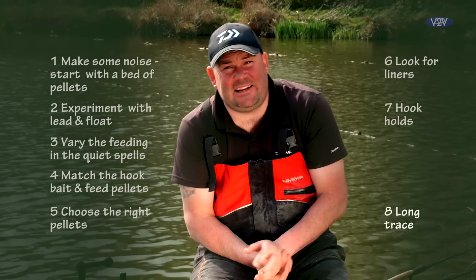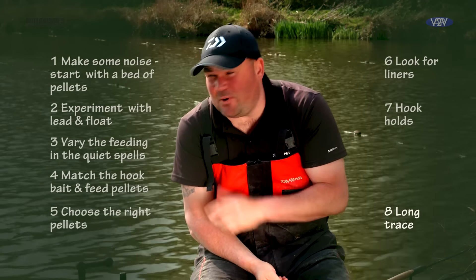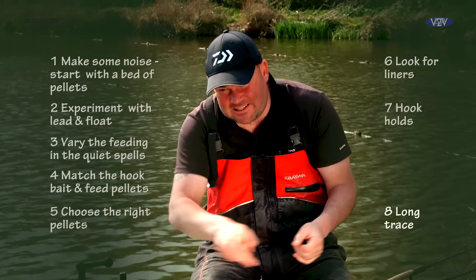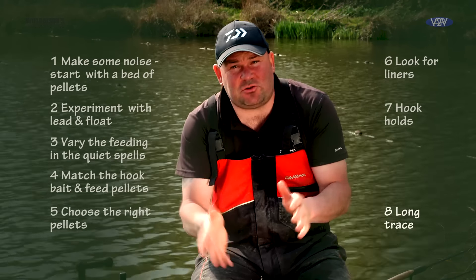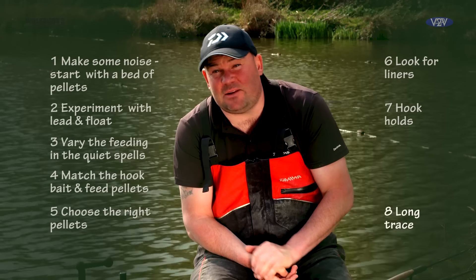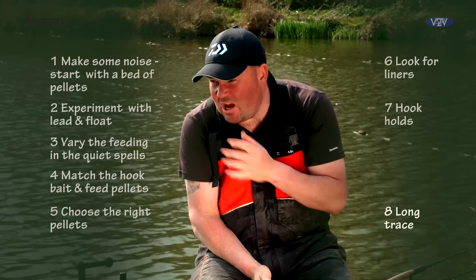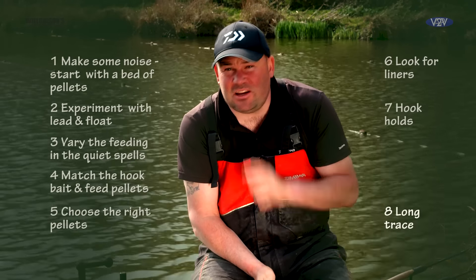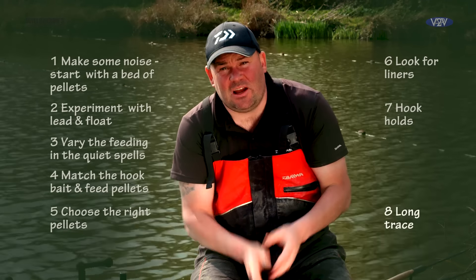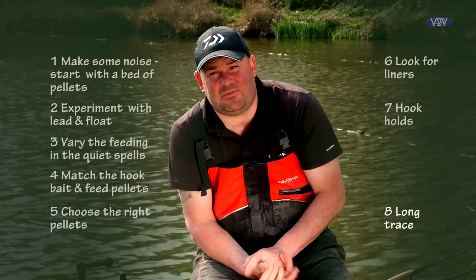A lot of the bites down the straight lead came about three to six minutes into the cast. When it's warming up, that slightly longer hook length of a foot and a half can definitely get you an odd one straight away as soon as your bomb hits the bottom. We did catch three or four like that, and I'm convinced with a shorter hook length we wouldn't have caught those ones. When you're looking for 15 to 20 fish, it doesn't need to be hectic — you just need to give yourself the option of catching one at any time, and that slightly longer hook length definitely did that for us today.